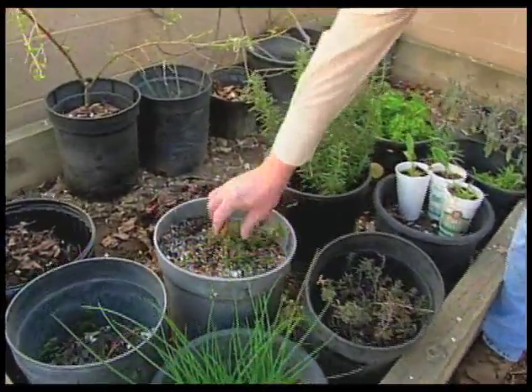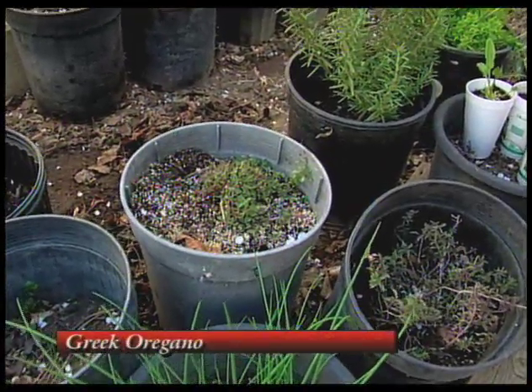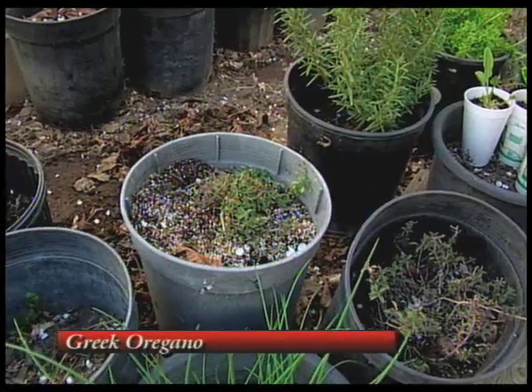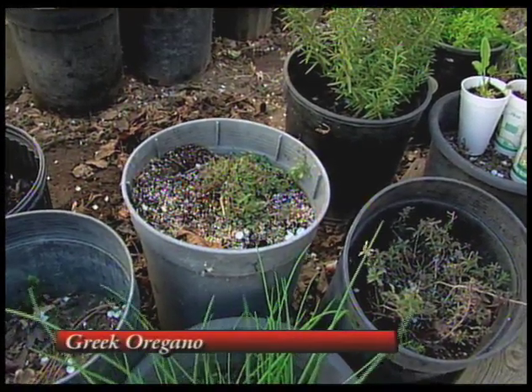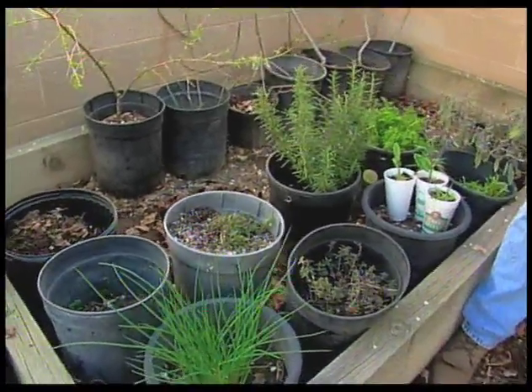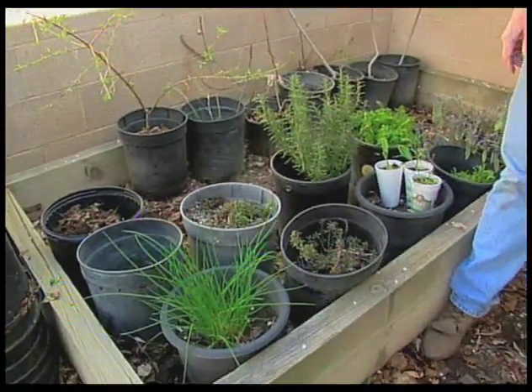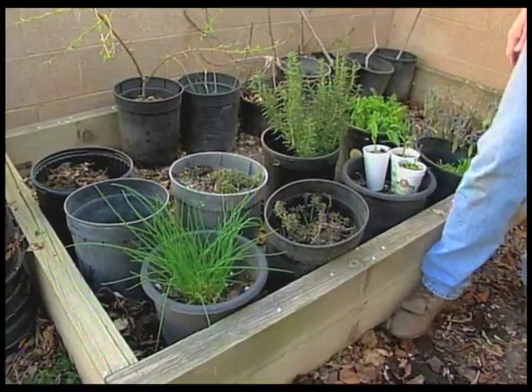This is the one we use on our pizza — it's oregano, Greek oregano. There's Mexican oregano, Greek oregano, all sorts of oreganos. This is one that really needs to be in a container. It spreads all over the place, coming up from seed and from roots. But it smells good, it's very flavorful and very useful.